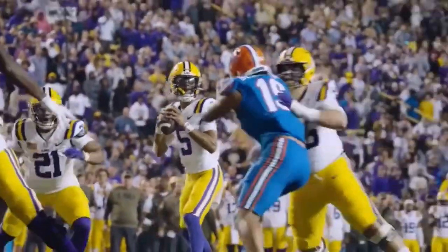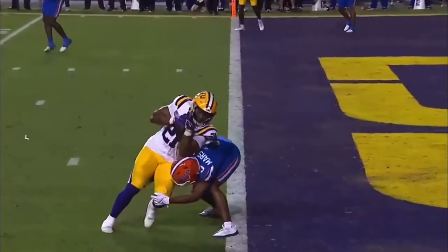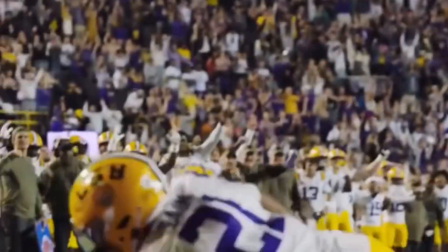Goal to go from the 6. Daniels looking left, now looks back center of the field. Still with time. Fires across the middle to Kane underneath — he'll get into the end zone. Touchdown, Fighting Tigers.